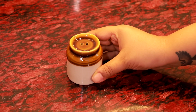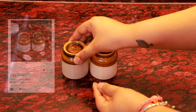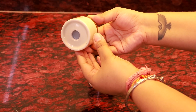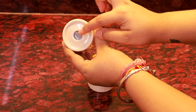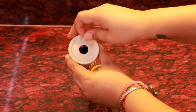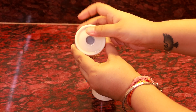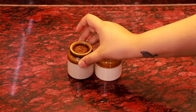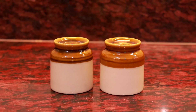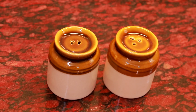Now we have this cute ceramic salt and pepper shakers from Misho. Both of them have an opening at the bottom from where you can fill the salt and pepper. This set is a perfect addition for the dining table especially when you have guests over.